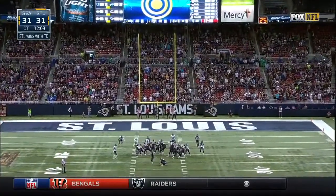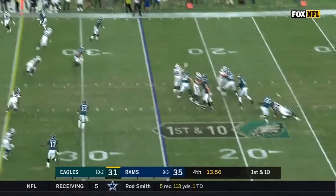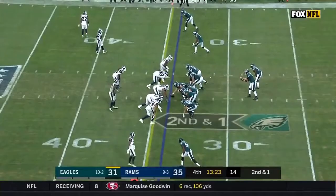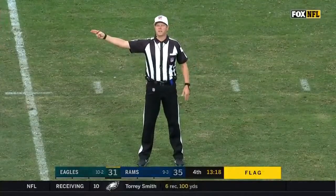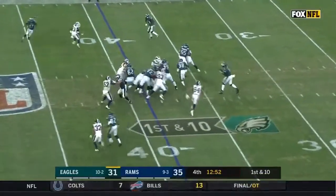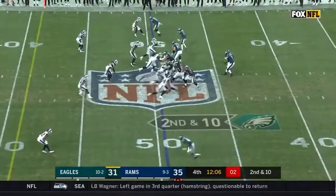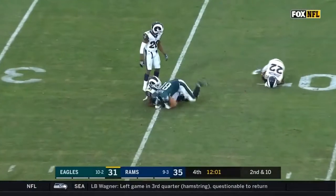They give the Rams the lead. A penalty — defense number 93 — that five-yard penalty results in a first down. Play action — Foles fires behind Jeffrey, but he's got it. Second down and ten — Foles throws, pass caught at the 35-yard line. That's Burton.